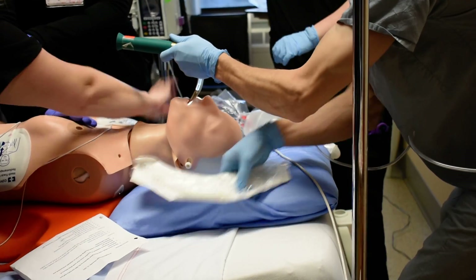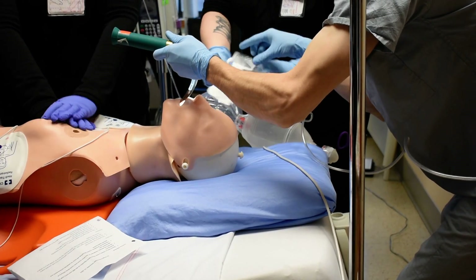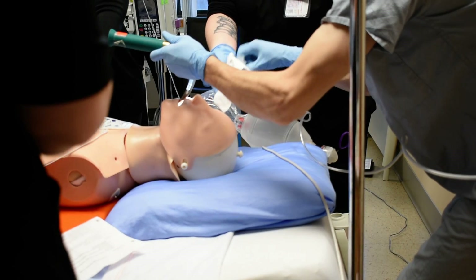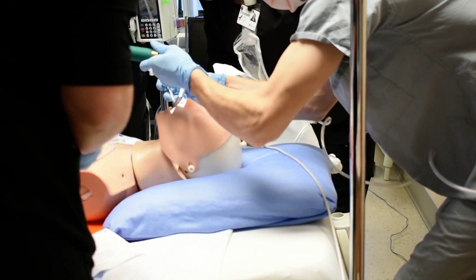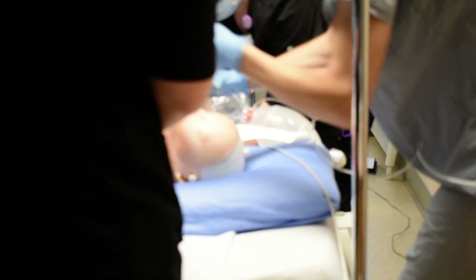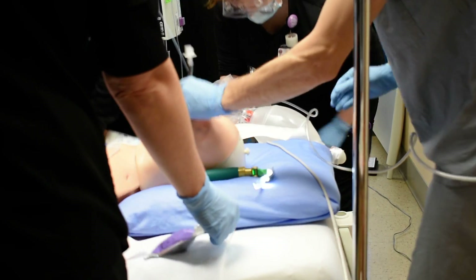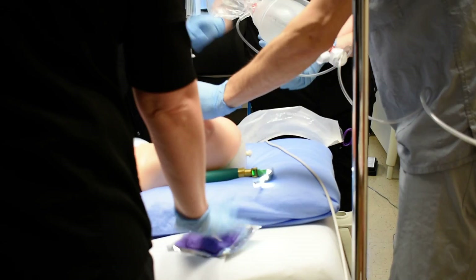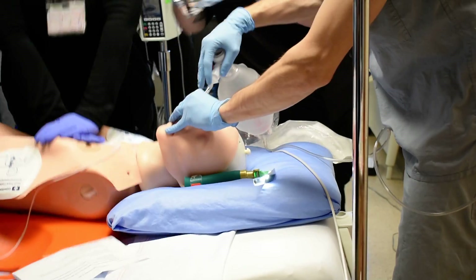Are we giving the amiodarone right now? 300 of amiodarone in. Keep doing CPR. It's been two minutes since the last rhythm check. Hold for rhythm check. Resume CPR. Patient is intubated with a number seven endotracheal tube.